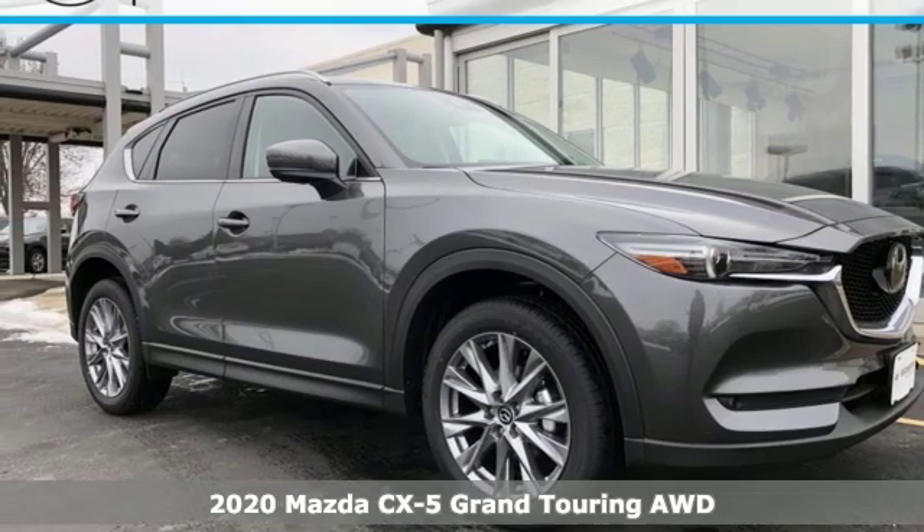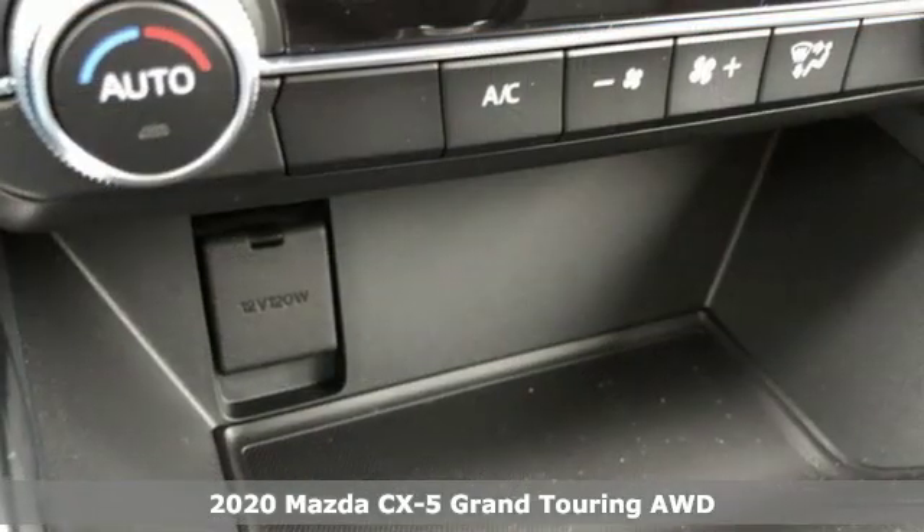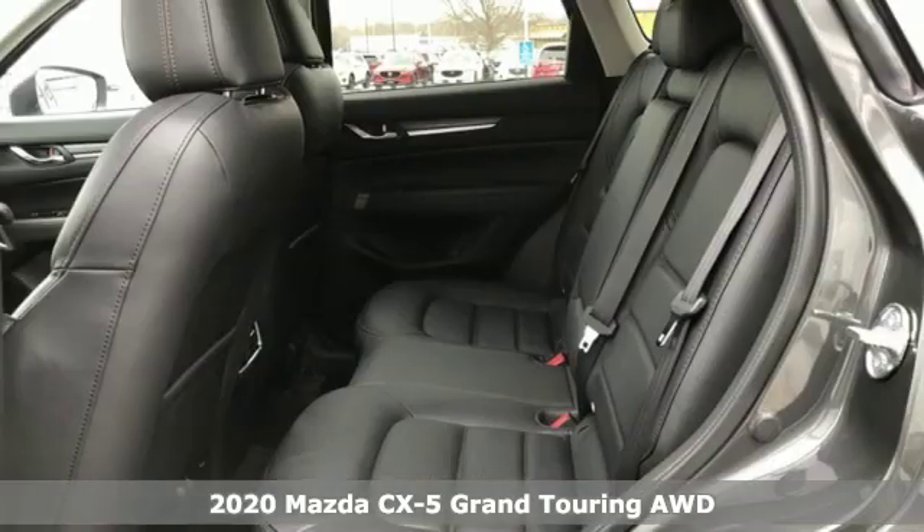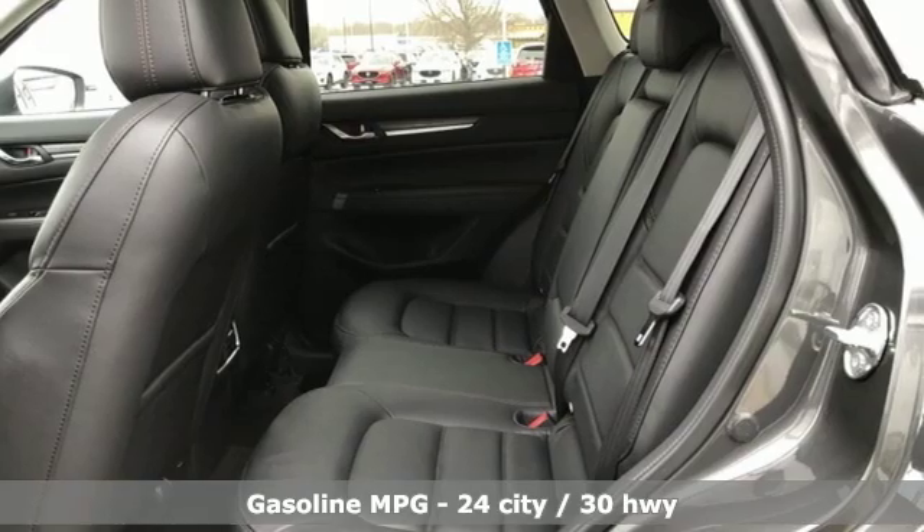It's a new 2020 Mazda CX-5. With the CX-5, it's all about connection to the road, to those around you, and to the adventures of the road ahead.